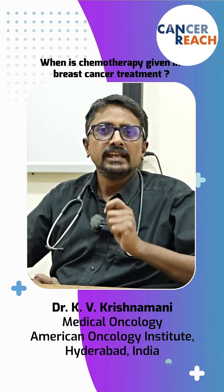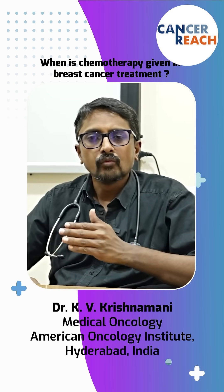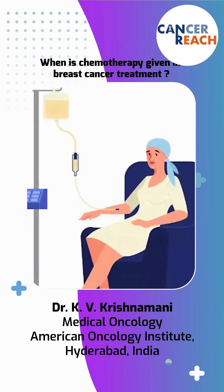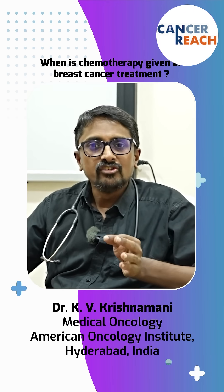Why do some people need chemo before surgery? Why do some people need chemo after surgery? Chemotherapy given before surgery is called neoadjuvant chemotherapy, and chemotherapy given after surgery is called adjuvant chemotherapy.